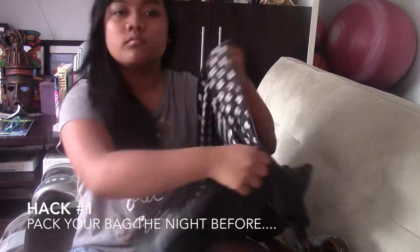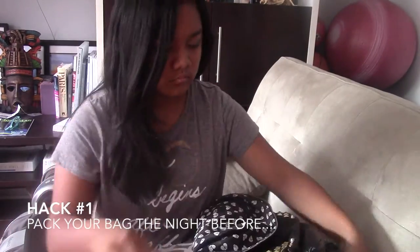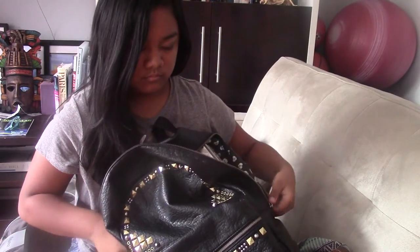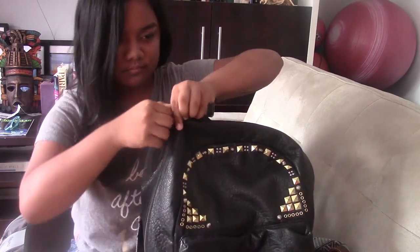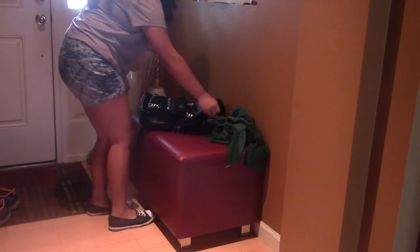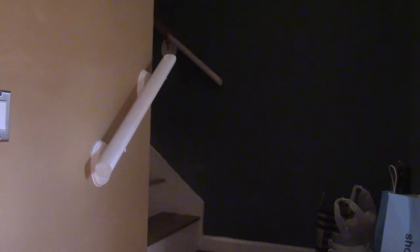Hack one is to pack your backpack the night before, because a lot of kids forget to pack their backpack in the morning — that mostly happens to me. I recommend packing your backpack the night before, then keep your backpack in a place you will find easily, like by your doorstep, so if you're running late you can just grab it and go. This is a really good life hack every school kid should do.